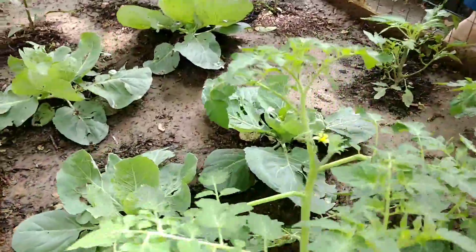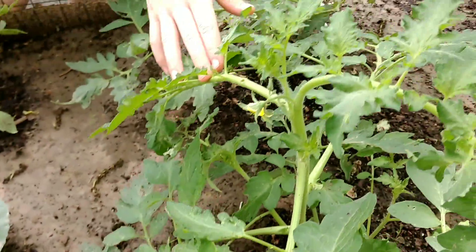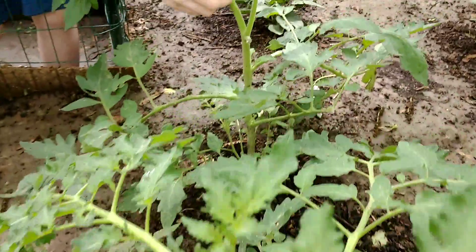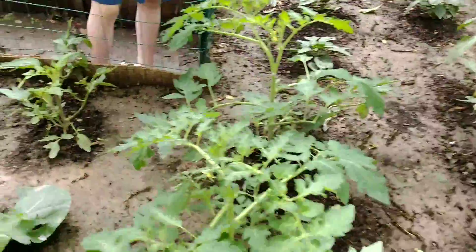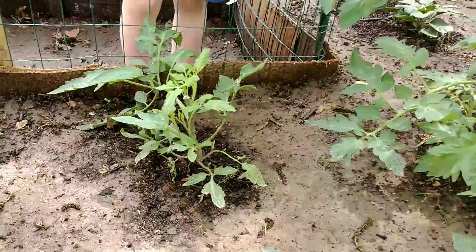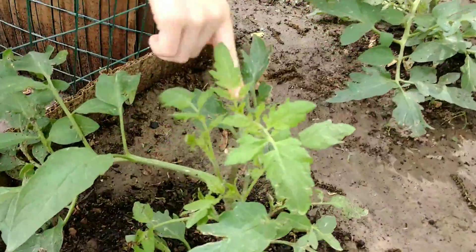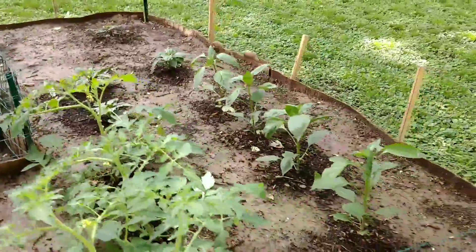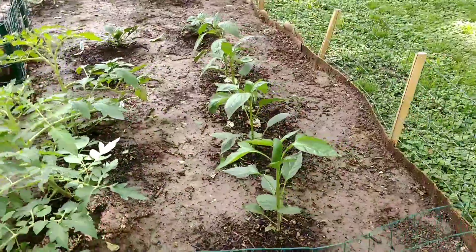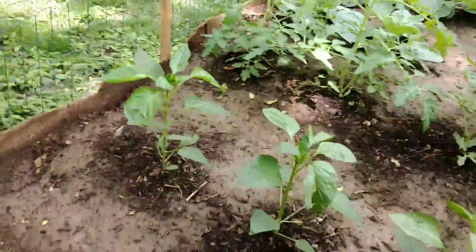And we've even got some blooms. We got one over here and we have several over there. This little guy, he was like the biggest one, but during the hail storm he got broke off — he actually got completely broke in half, or more than half, during the hail storm. So we kind of lost him but hopefully he'll give us something.